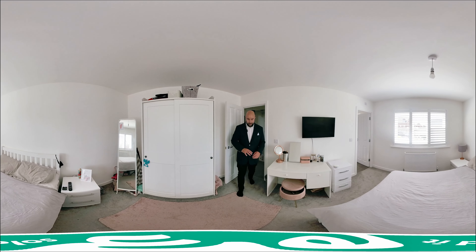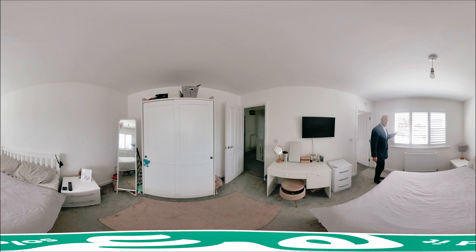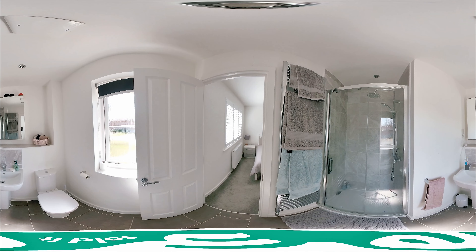This is bedroom two — again, a really good sized double bedroom. Like the other rooms it has shutters built in for a bit of added privacy. It overlooks the green at the front and you've also got another ensuite in this room. Into the ensuite you've got the toilet and sink with single shower cubicle, a double glazed window towards the front aspect, and a heated towel rail.